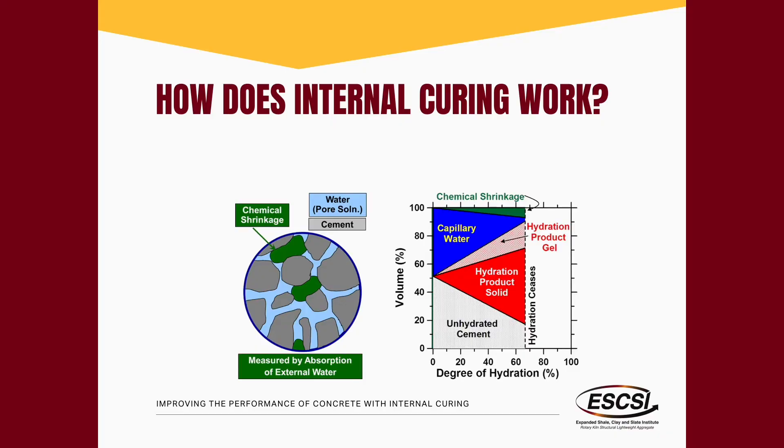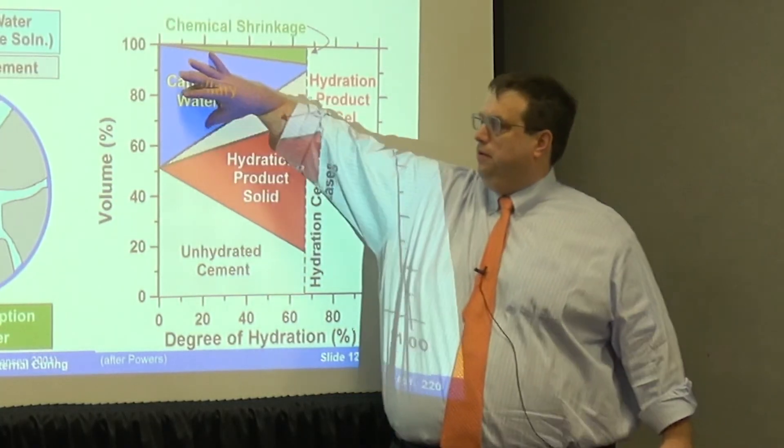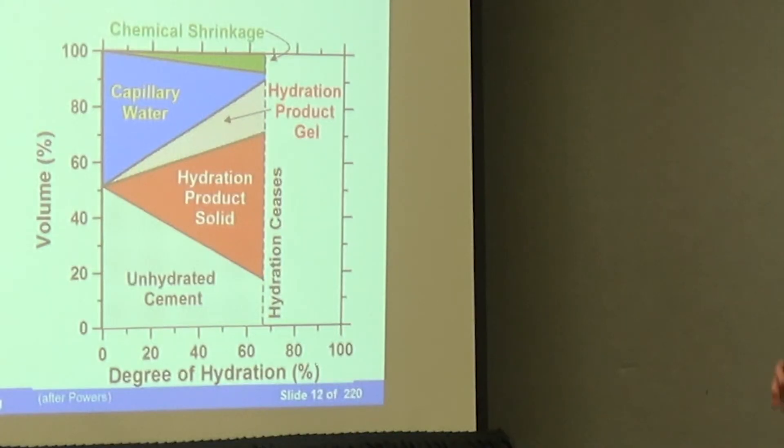There are really two ways that water is tied up in the system at early ages: water either leaves the system due to drying, or water is actually consumed by hydration itself, resulting in self-desiccation. This is well-established scientific literature — if you have cement and water, you get reacted products, but the system actually wants to shrink a little bit, and this happens in everybody's concrete every single day. This was discovered about a hundred years ago by Le Chatelier: if you take one volume of water and one volume of cement and put them together, you get 1.86 volumes — the system actually rearranges itself.